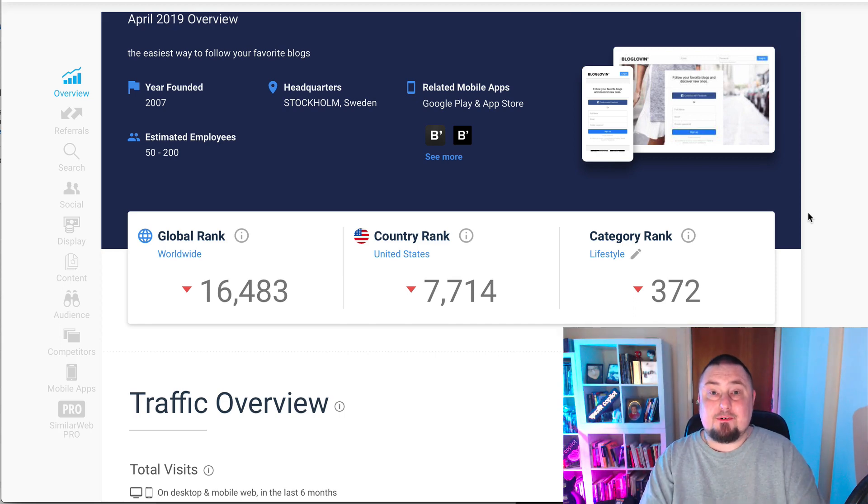Hey guys, here's some free website traffic for you. We're going to look at another free traffic source that you can use to promote your website for free.